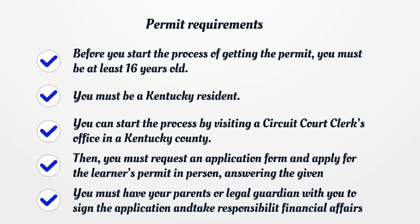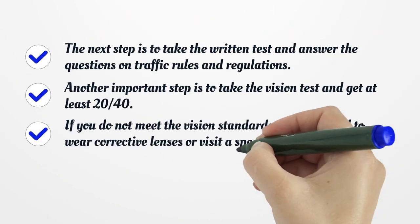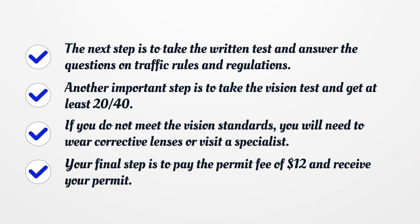You must have your parents or legal guardian with you to sign the application and take responsibility for financial affairs. The next step is to take the written test and answer the questions on traffic rules and regulations. Another important step is to take the vision test and get at least 20/40. If you do not meet the vision standards, you will need to wear corrective lenses or visit a specialist. Your final step is to pay the permit fee of $12 and receive your permit.